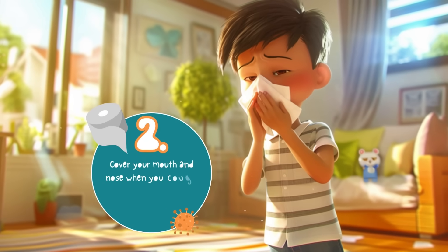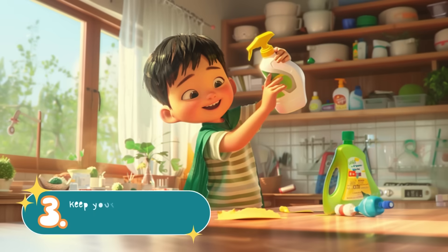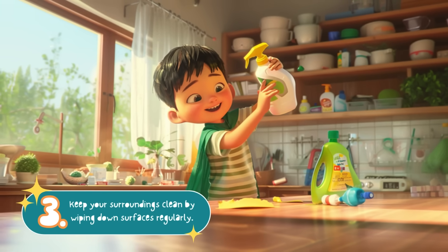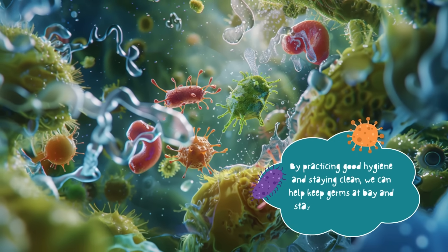Two: cover your mouth and nose when you cough or sneeze, and use a tissue or your elbow. Three: keep your surroundings clean by wiping down surfaces regularly. By practicing good hygiene and staying clean, we can help keep germs at bay.